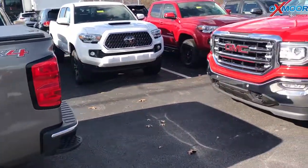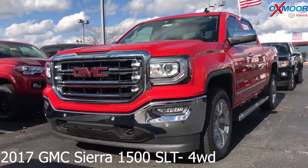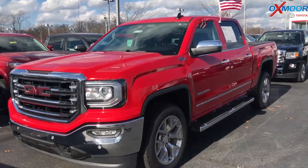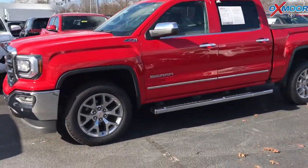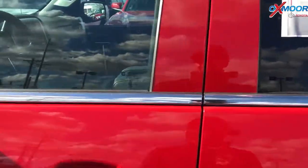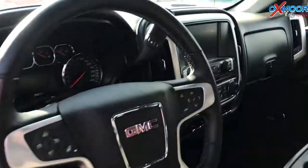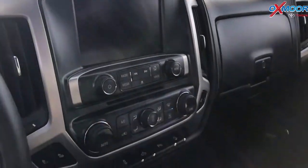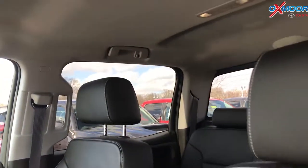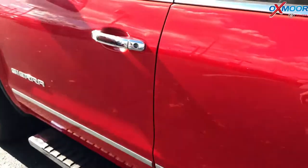Our second vehicle — this is a 2017 GMC Sierra 1500 SLT, it is four wheel drive. Exterior color is red. This vehicle has a clean CarFax, had one previous owner. The vehicle does have Bluetooth, heated leather seating, and also has alloy wheels. Interior is jet black. Mileage is 25,903 and the price is $36,499.